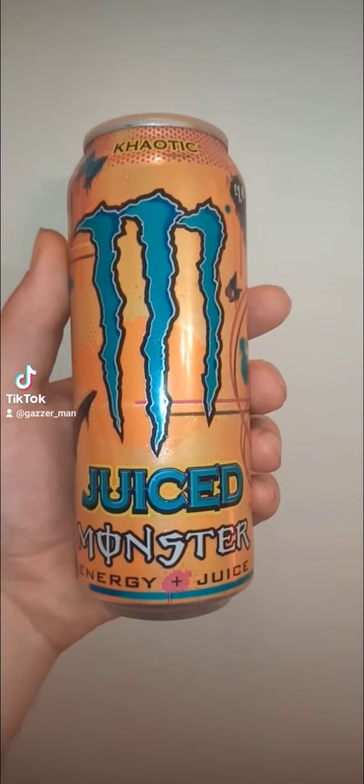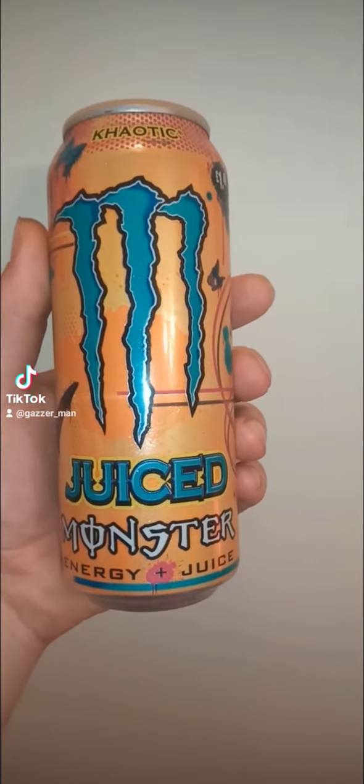We've got taurine, B vitamins, L-carnitine, 10% fruit juice with added sugar and sweeteners - all that good stuff, like I always say, that a growing boy needs. So without further ado, let's get on with the taste test.